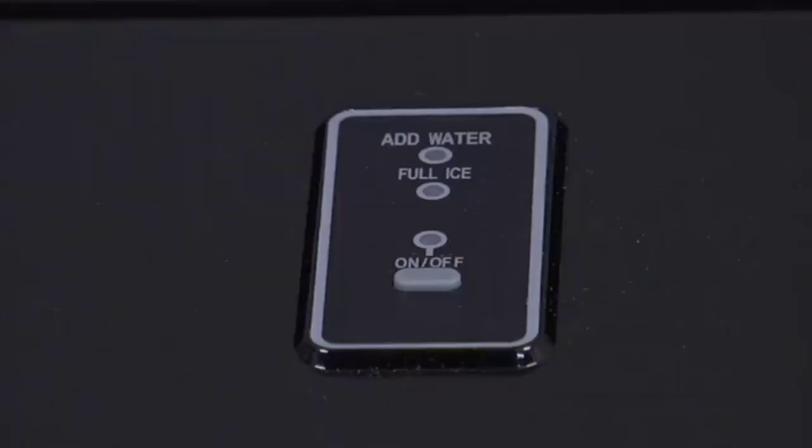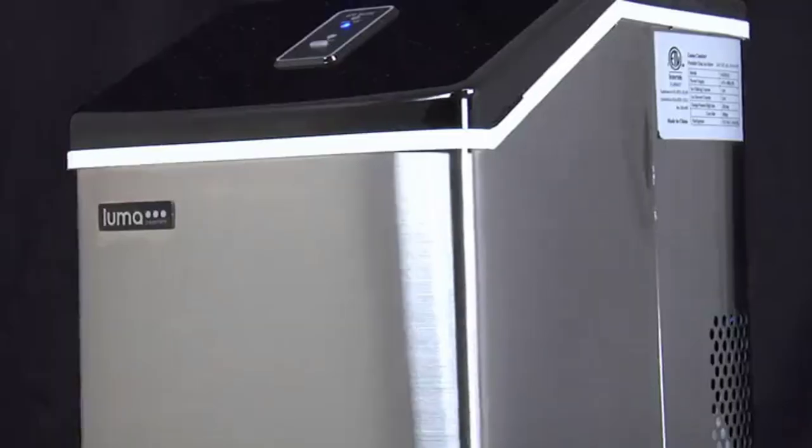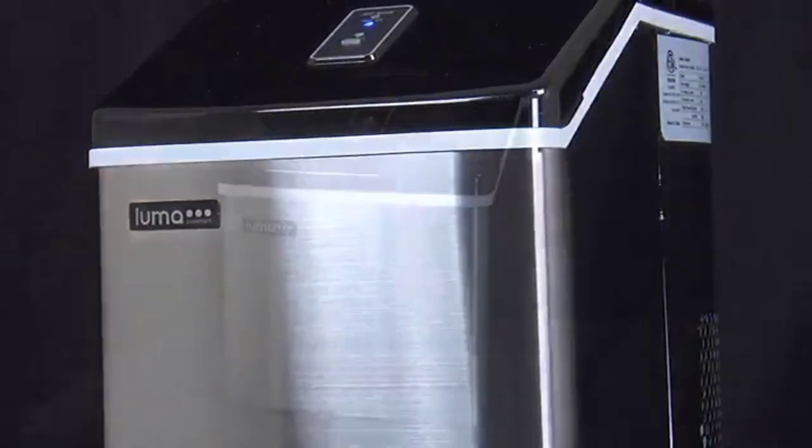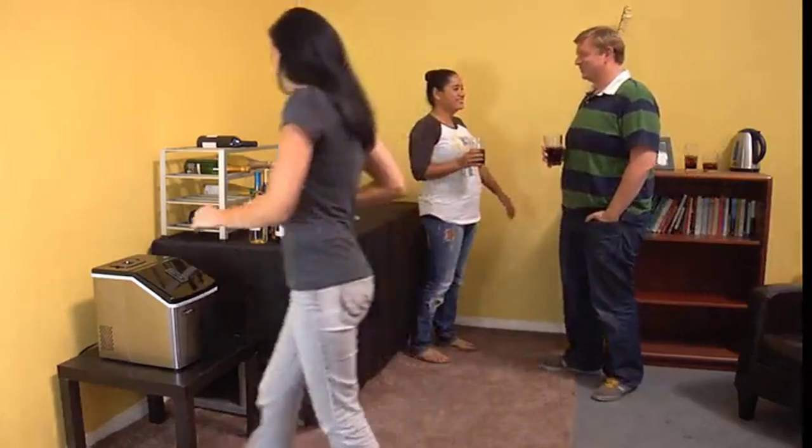The Luma Comfort Clear Ice Cube Maker machine is a reliable and efficient appliance that delivers clear, restaurant-quality ice cubes with ease. Its powerful compressor, quick ice production, simple operation, and convenient storage make it a practical addition to any home or office.